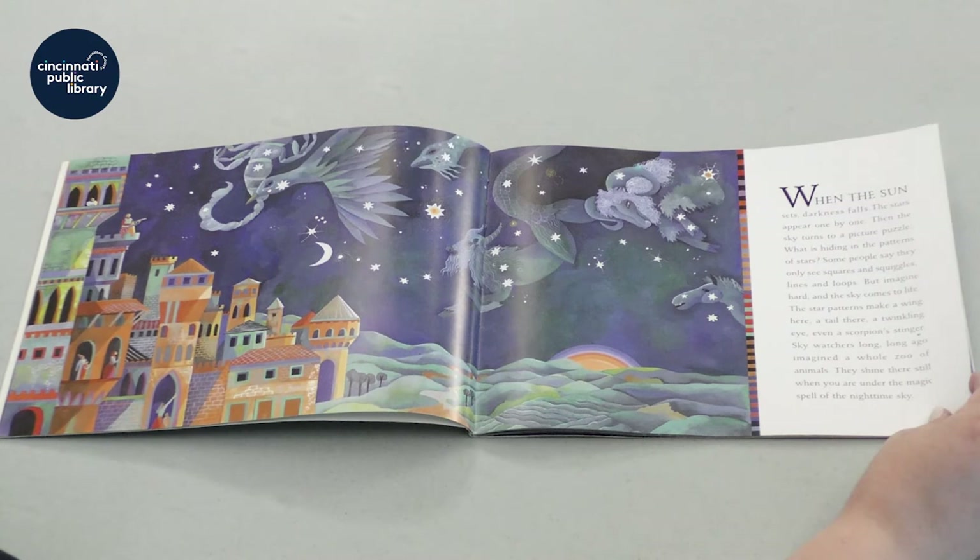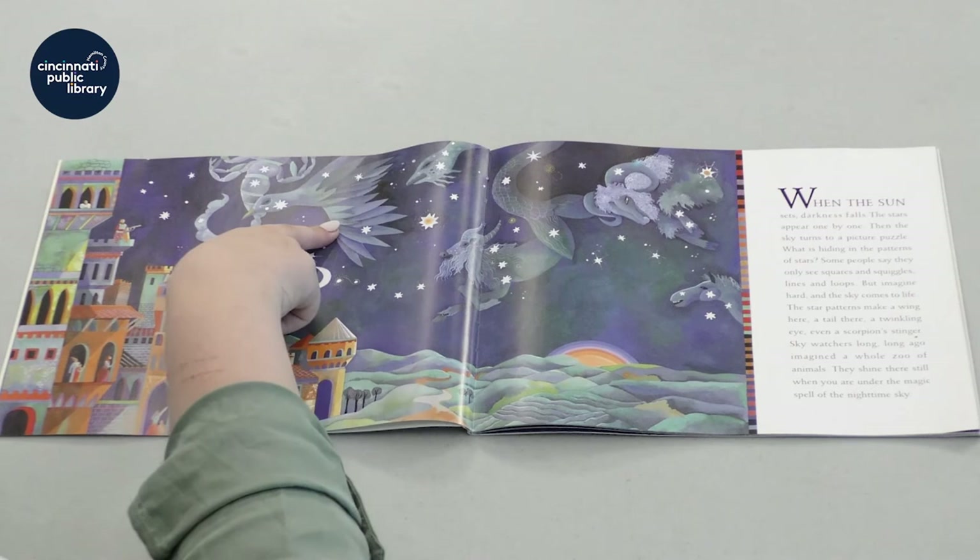Do you all see some pictures that they were talking about? I see a wing here and a tail.